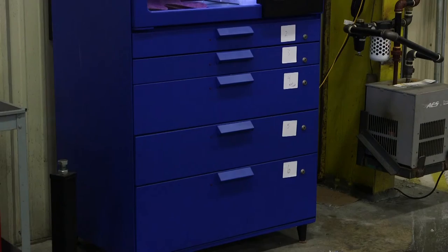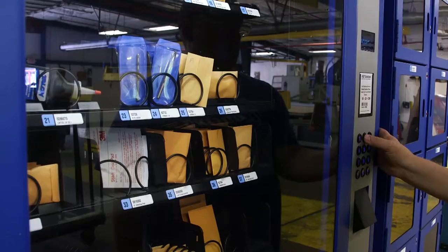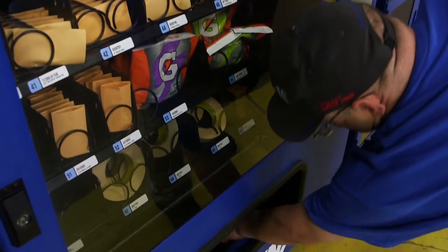A lot of the benefits we're seeing through vending is the accountability and the cost savings. The products that individual areas need are available right there to them. Shop floor personnel can go straight to the vending, grab the items they need specific for the job they're currently working, and go about their day. They're not spending time traveling or talking to a purchasing agent to get the products they need. It took our consumption levels way down because it applied the accountability factor and gave us more controls and more auditable tools to see what we're using where and adjust accordingly.